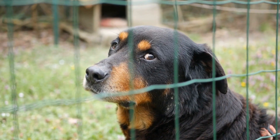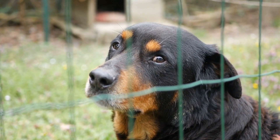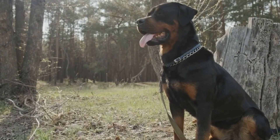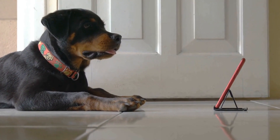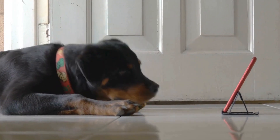Tail docking is a practice that involves the removal of part or all of a dog's tail. Historically, it was believed to prevent tail injuries in working dogs and enhance their appearance. However, the modern consensus among veterinarians and animal welfare organizations is that tail docking is unnecessary and potentially harmful.